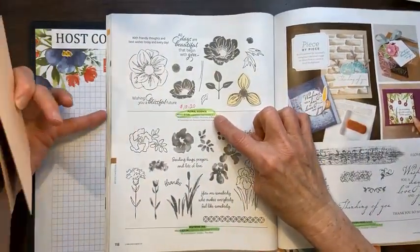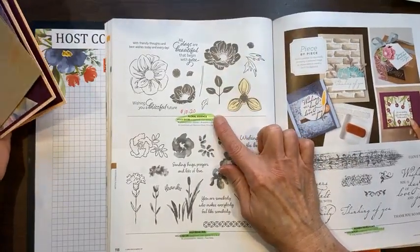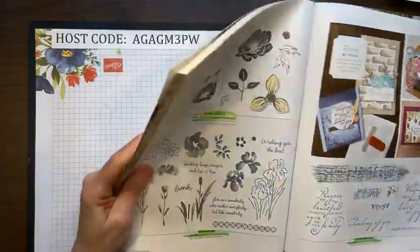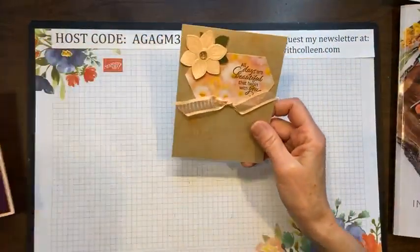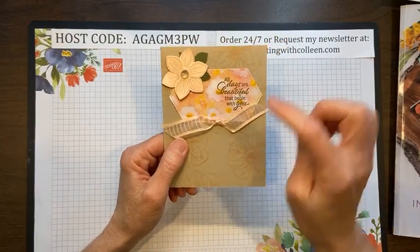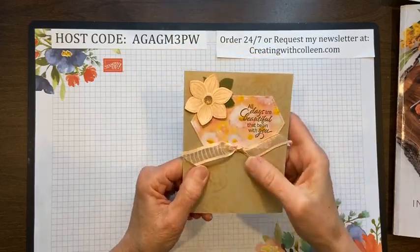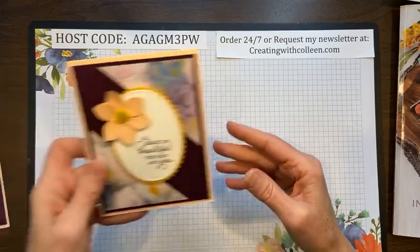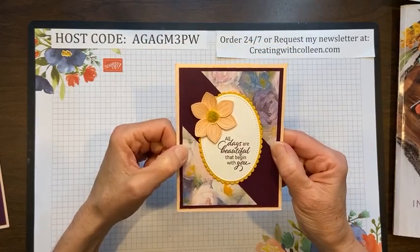On page 118, the Floral Essence has been marked down from $17 to $10.20. It has a coordinating punch — I'd have to check if that's marked down too. Here's some cards: this was simple — just a Crumb Cake card base, cut the designer paper, and stamp on there. This is the flower; you stamp it, punch it, and layer two together. Here's another one: 'All days are beautiful that begin with you' — love that.